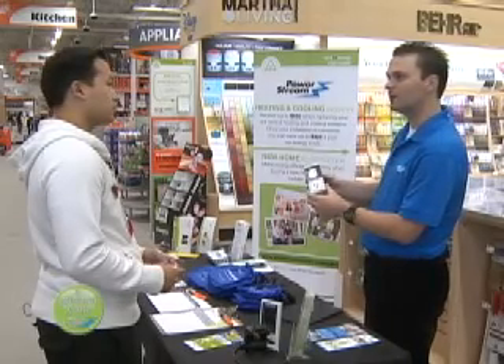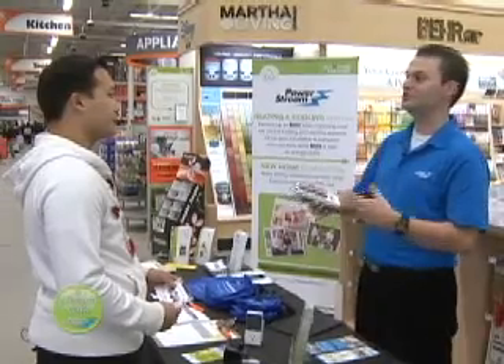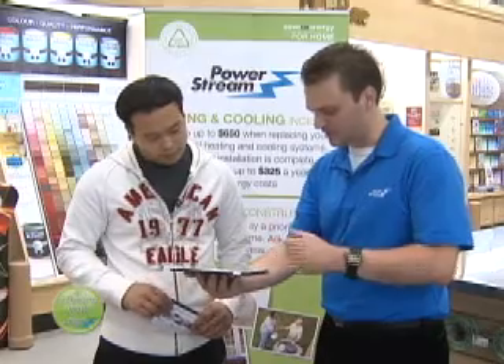We love conducting these outreach programs. It really gives us an opportunity to connect with our customers. They will come to us and ask their questions — they may not be comfortable going online. There's a lot of engagement. Our outreach ambassadors know the programs and are very knowledgeable, not only on the coupons and the actual products being discounted, but also on tips that they can offer.